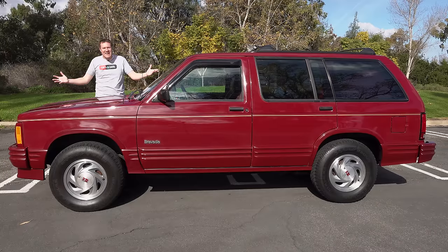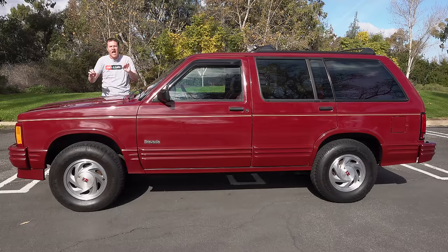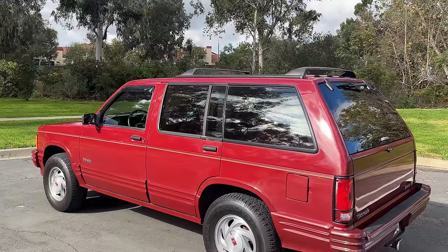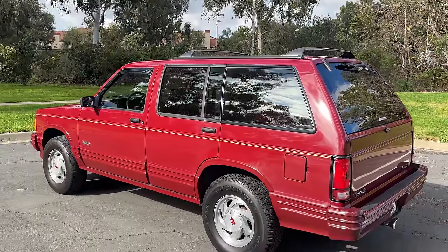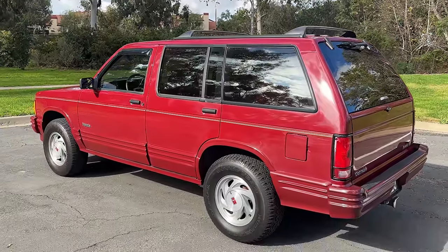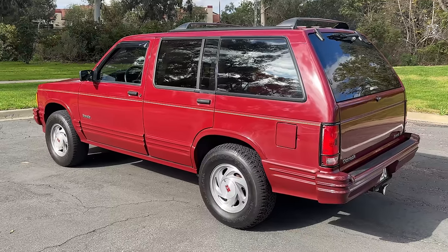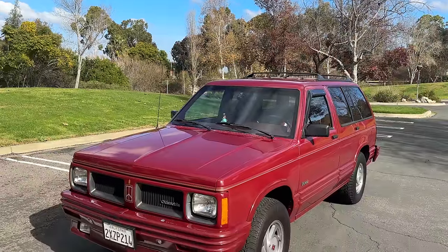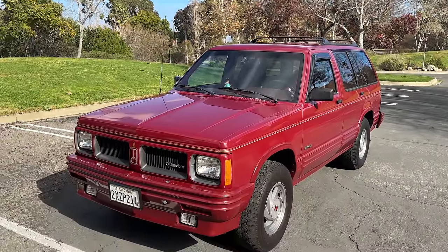This is a 1991 Oldsmobile Bravada, and it was the luxury SUV before the luxury SUV. This thing predates the BMW X5 by a decade. It came out years before the Cadillac Escalade, the Lincoln Navigator, the Lexus RX, the Mercedes M-Class.